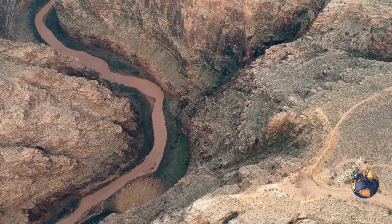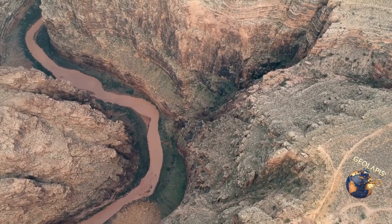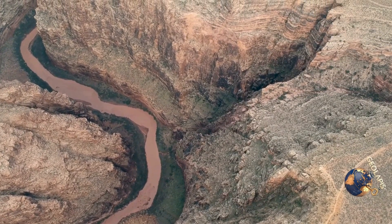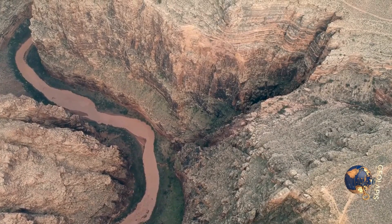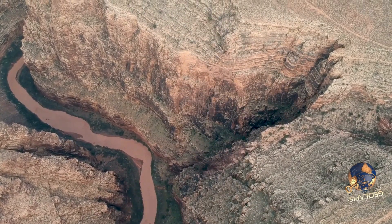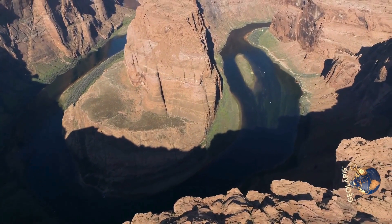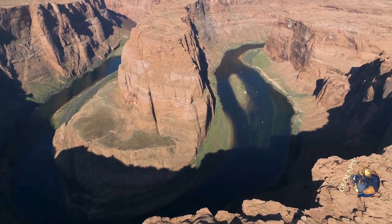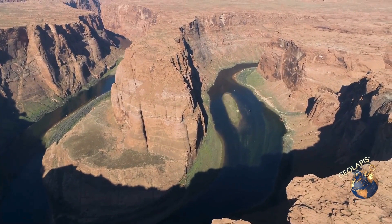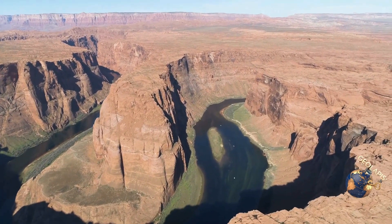The Grand Canyon's depth is a result of millions of years of erosion and tectonic uplift. Over time, the forces of nature have sculpted this magnificent landscape, revealing layers of history embedded in the rock formations. The relentless flow of the Colorado River continues to carve its way through the canyon, deepening and widening it with each passing year. This natural wonder stands as a testament to the power and beauty of geological processes.